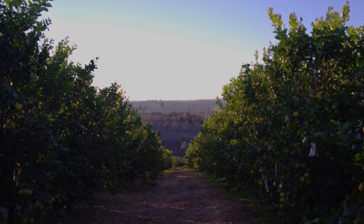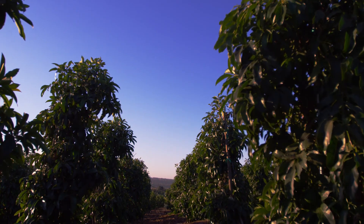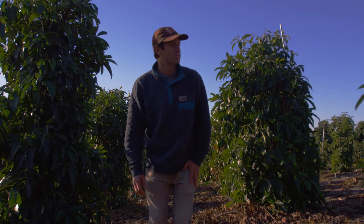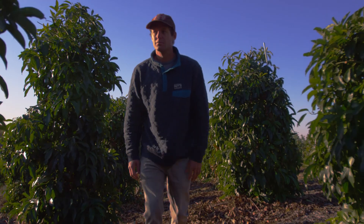We grow citrus and avocados — a lot of varieties: lemons, blood oranges. We're constantly looking at how we can improve our operation.